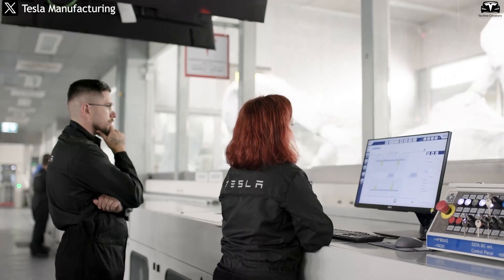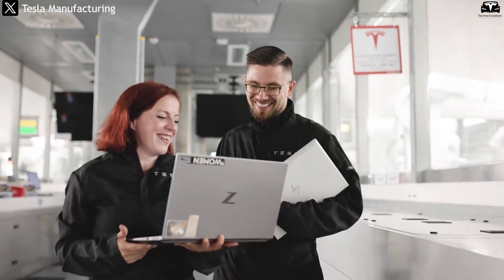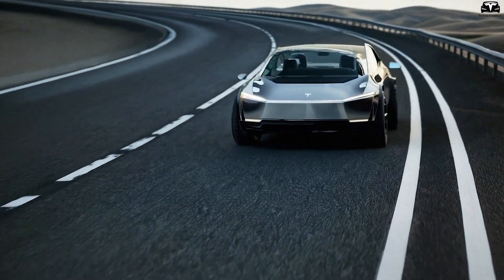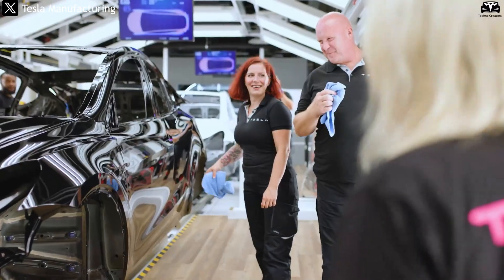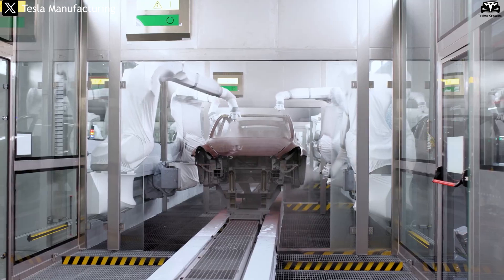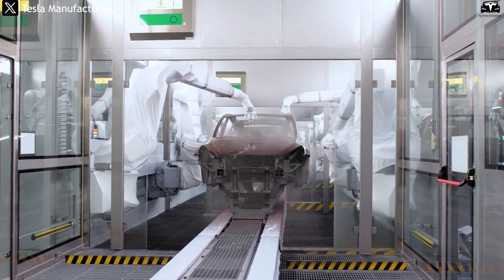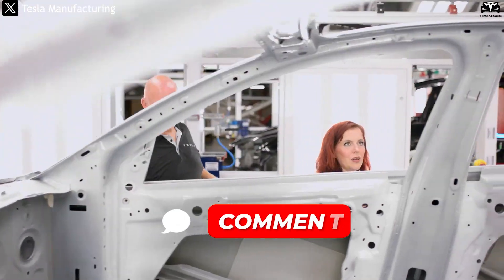Tesla tested it. Tesla analyzed the numbers, and we're convinced — Model 2 may be the most capable driver-focused budget EV ever built. Are you surprised by the numbers? Do you agree that the Tesla Model 2 is setting a new benchmark for affordable EV handling? If so, drop a 'Model 2' in the comments.